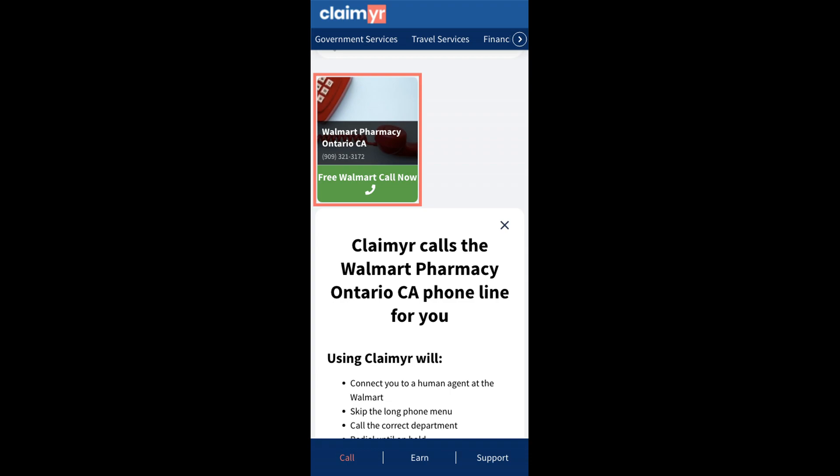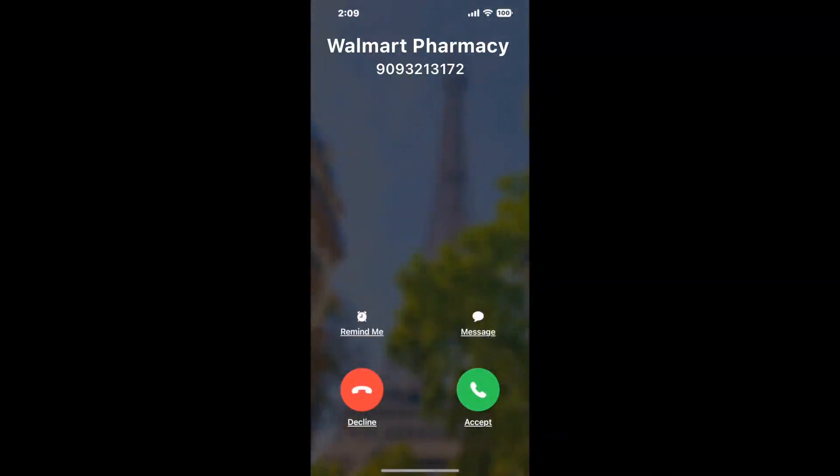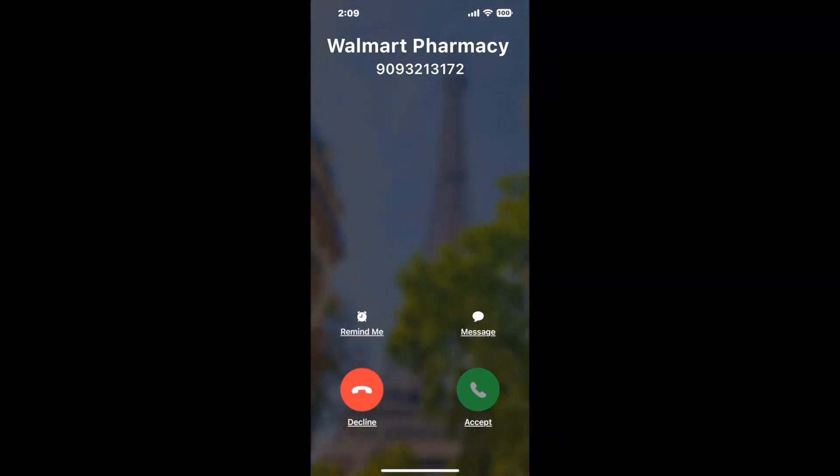Claimer can automatically call any phone line for you. It'll connect you directly to a human at Walmart Pharmacy, Ontario, CA. It dials the number and stays on hold for you while it waits for an agent to take the call. When it detects an agent, it'll send the call to your phone. And here is Claimer sending me a call back from Walmart Pharmacy, Ontario, CA with an actual agent on the line.